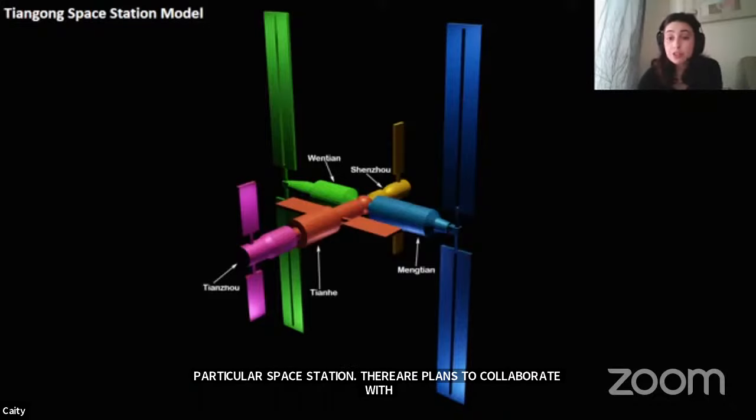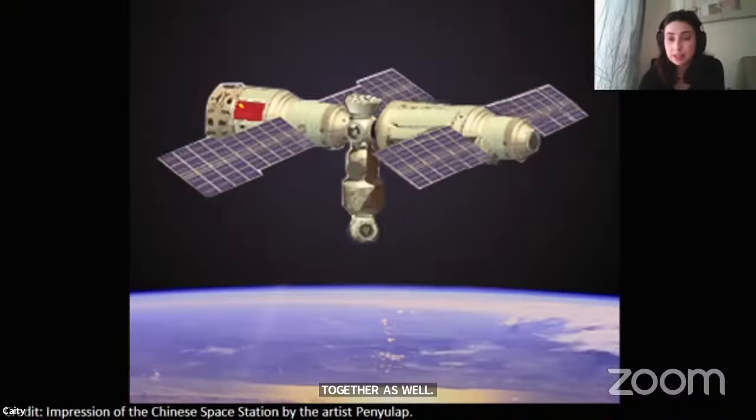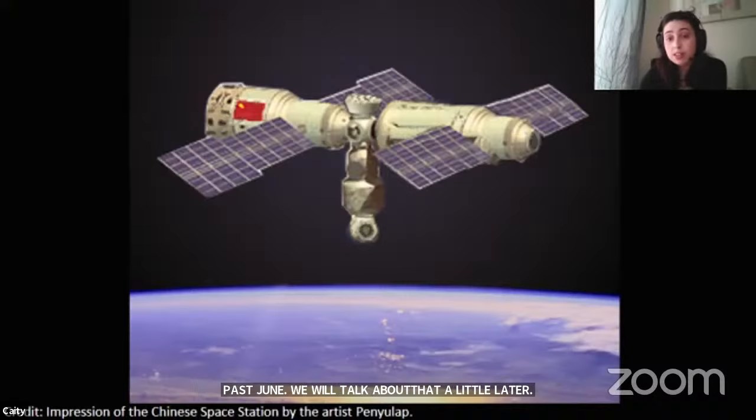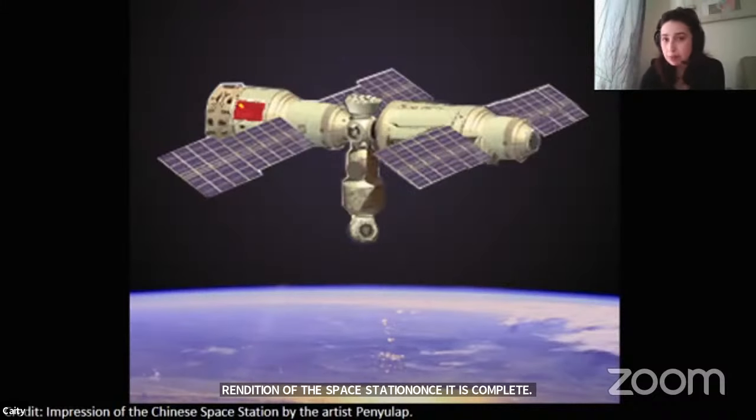The very first crewed mission is Shenzhou 12, which launched this past June — and we'll talk about that a little bit later. This image is an artist's rendition of the space station once it's complete. There will be a lot of models and artist's renditions throughout this program because a lot of the actual images require permissions and are not widely accessible. But they're still really cool.